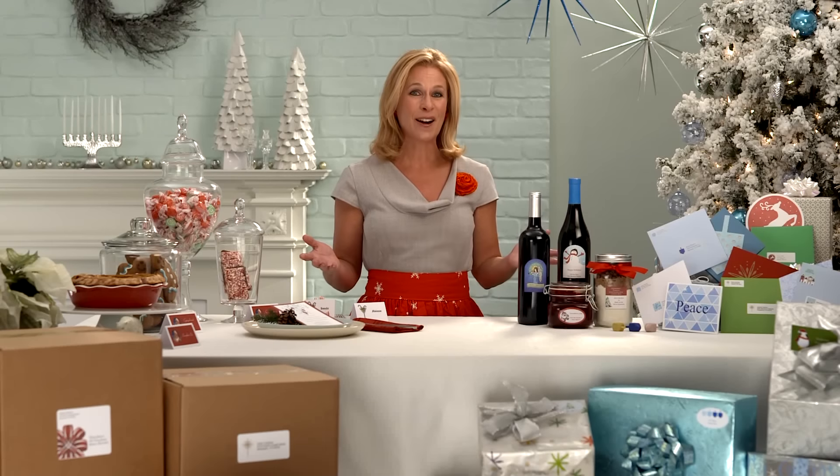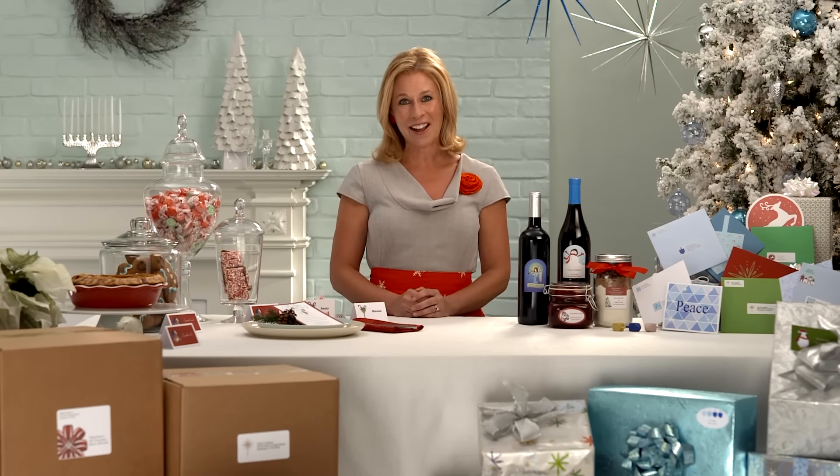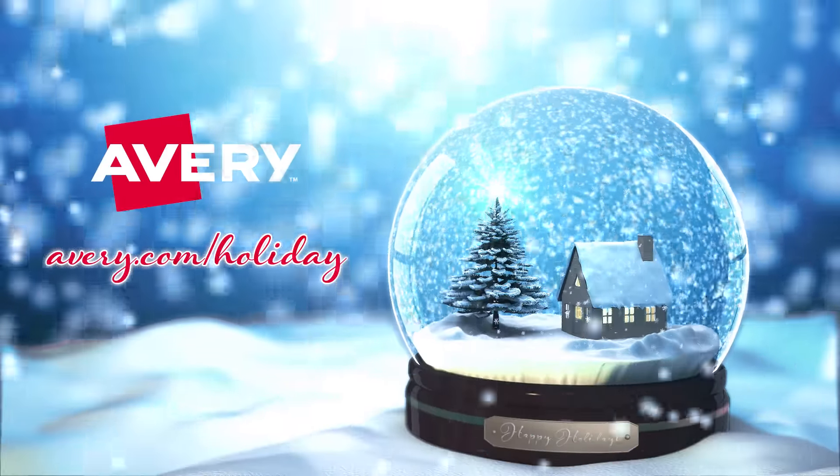Make your holidays sparkle with Avery Products and Software. And have a very happy holiday season from all of us here at Avery.